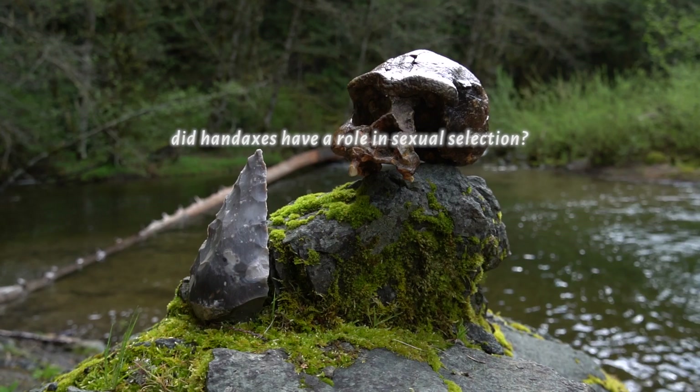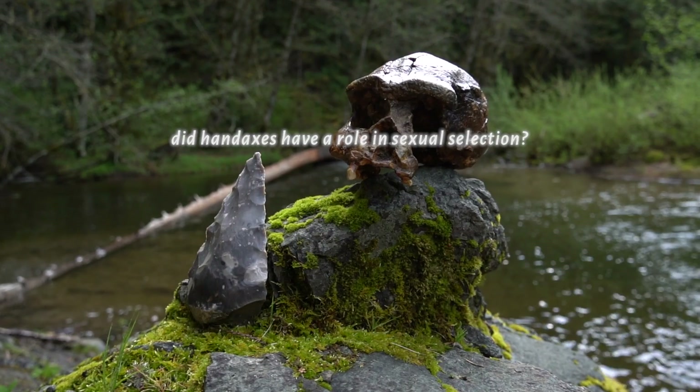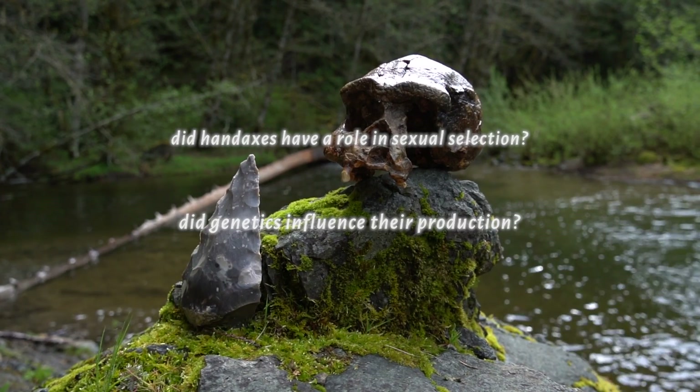This has led some anthropologists to speculate that these hand axes may have played a role in sexual selection, and that our ancestors' ability to produce them may have in some way lain within their very genes.